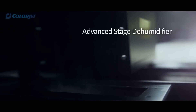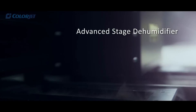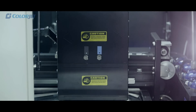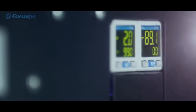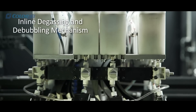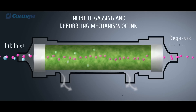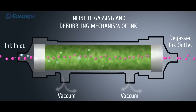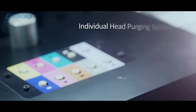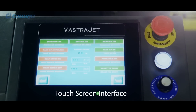It is also equipped with an advanced stage dehumidifier which ensures longer head life, and a unique capping station to keep the heads moist. Its inline degassing and deinking mechanism provides consistent print quality and prolonged head life, along with an individual head purging system and a touchscreen interface for ease of operations.